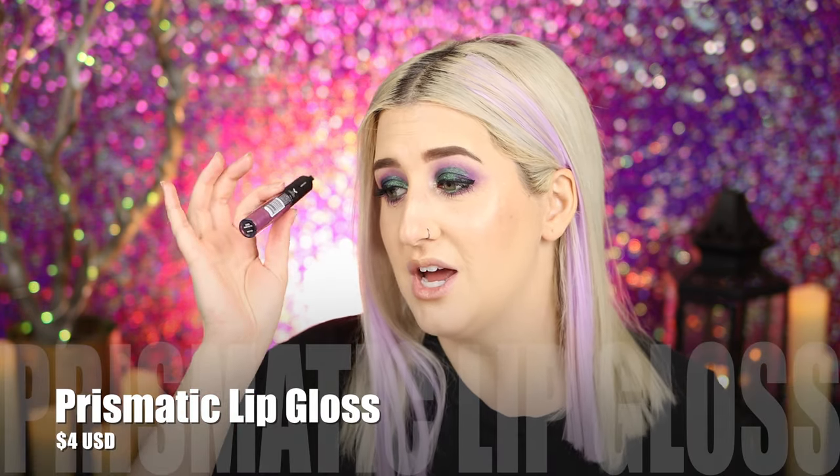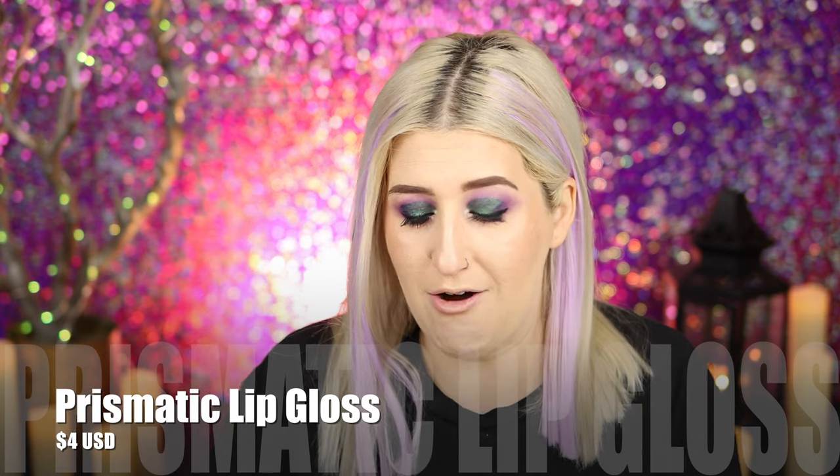I also have a Prismatic Lip Gloss in the shade Amethyst — since it's purple I figured I'd try it out. I think I got sent this for free with my purchase. Oh, very sparkly — I quite like that. I'll add a little lip liner and then put the gloss back on top. And then let's talk about my final opinions on everything — the CC cream versus the It Cosmetics CC cream, all of that.